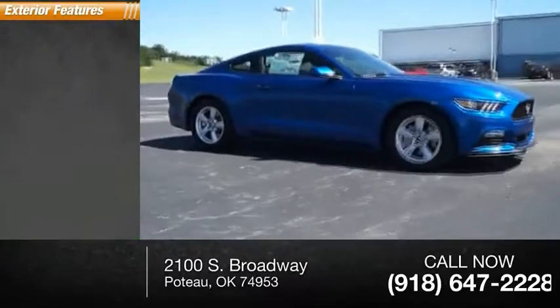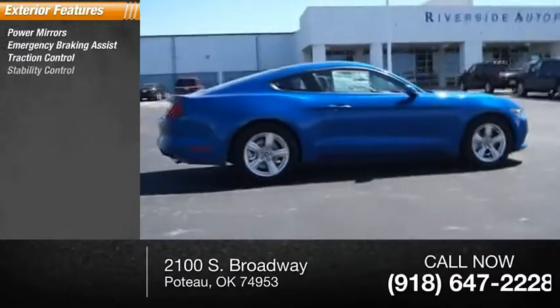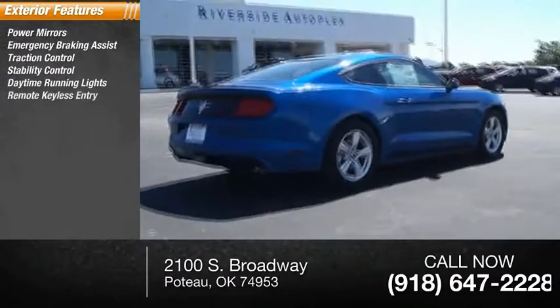Here are some of this vehicle's great options: power mirrors, emergency braking assist, traction control, stability control, daytime running lights.